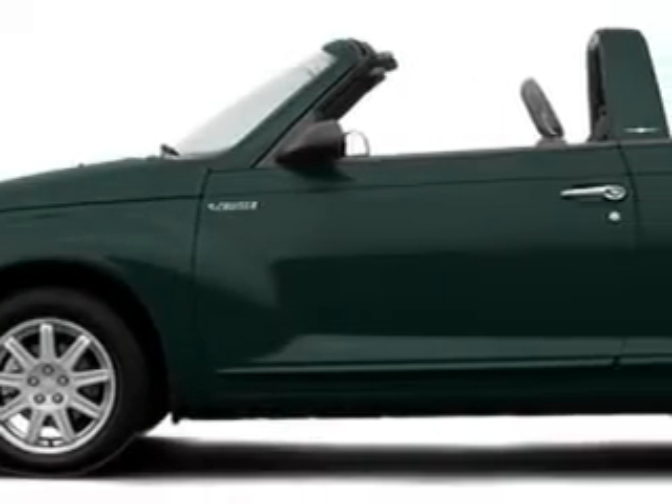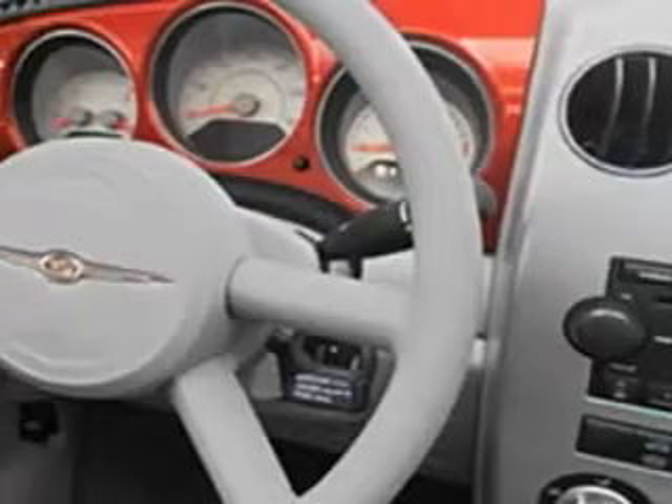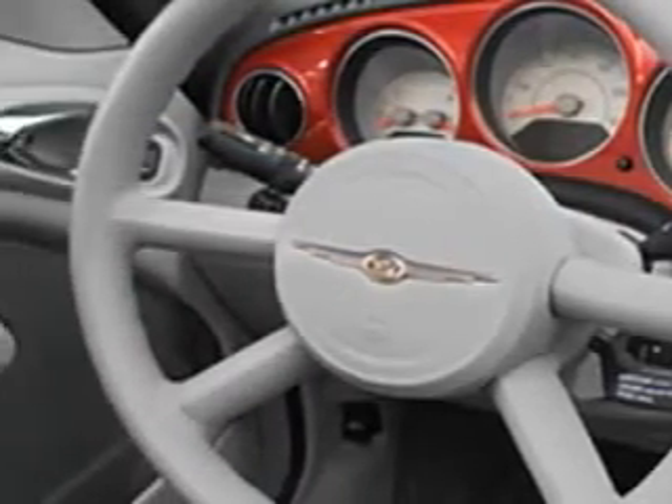Imagine driving this green '06 Chrysler PT Cruiser, equipped with a four-cylinder engine. Enjoy an impressive 26 miles to the gallon on this great car.